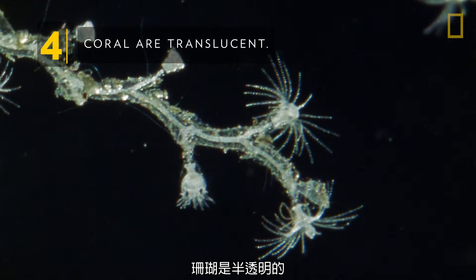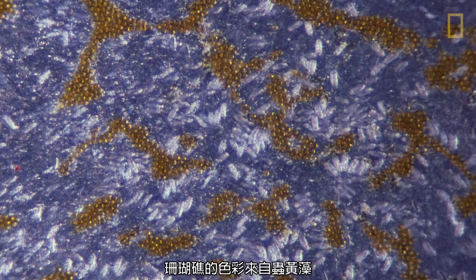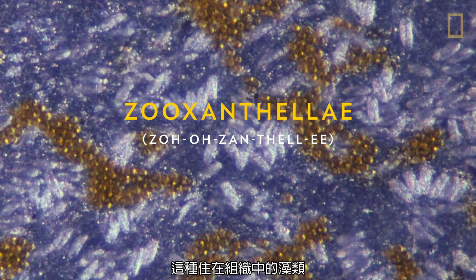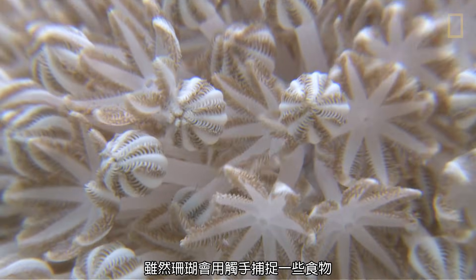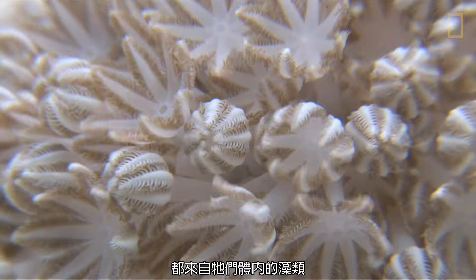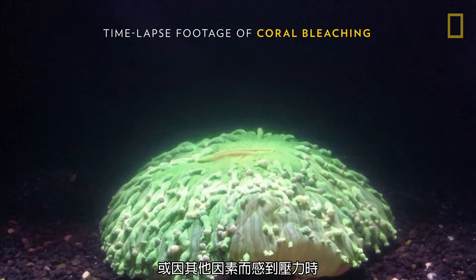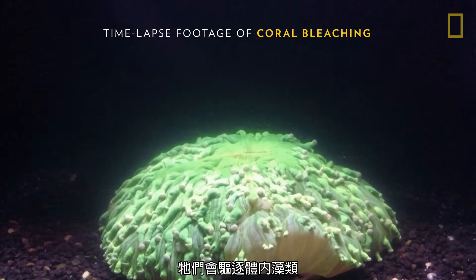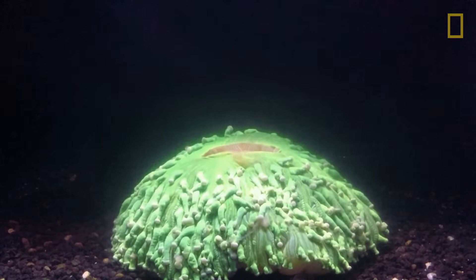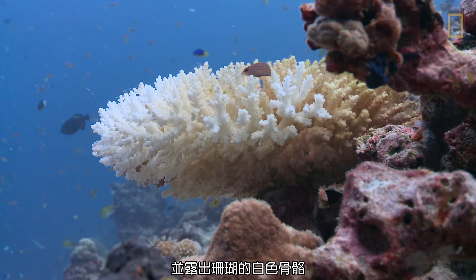Coral are translucent. Coral reefs get their rainbow of colors from algae, or zooxanthellae, that live in their tissue. Though corals use their tentacles to capture some food, most of their food comes from the algae they house. When coral become stressed by pollution or other factors, they evict their algae. Coral bleaching results, revealing coral's white skeletons.